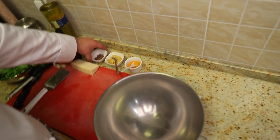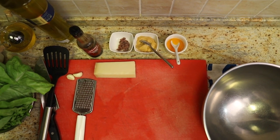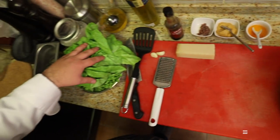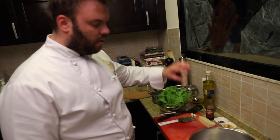Senf, inčuni, parmezan, Worcestershire sos, maslinovo ulje domaće ili kupovno koje već imate, i zelena salata koju imate pri ruci — u ovom slučaju puterica i lollo bianco.